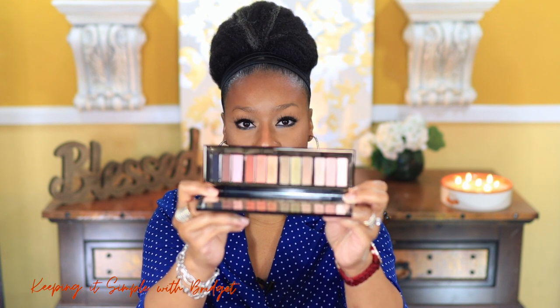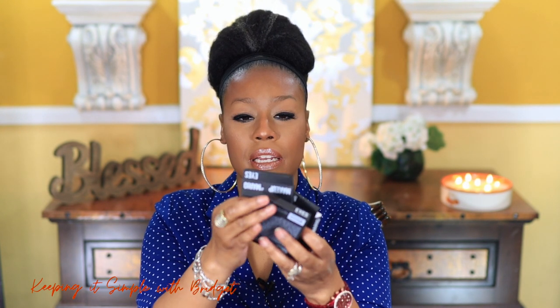Starting off with the Charlotte Tilbury Smoky Eyes Are Forever palette. Here's the box and here's the actual palette — it looks very similar to last year's. I thought about doing one of those videos where you do multiple looks using one palette; let me know in the comments if you'd like to see that because those are so fun to do.